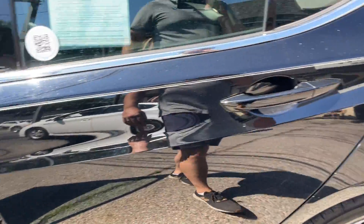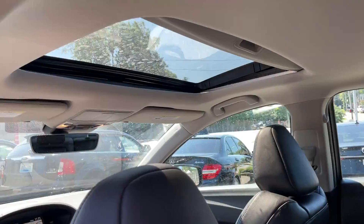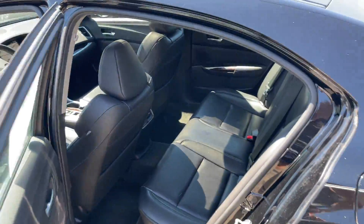Perforated black leather, no rips or tears, non-smoker. Sunroof of course — this is the tech package.